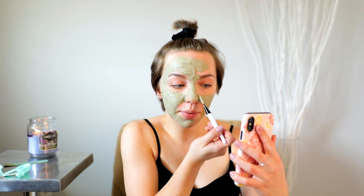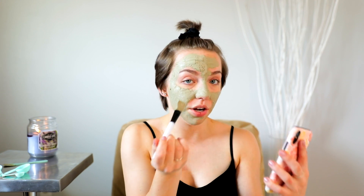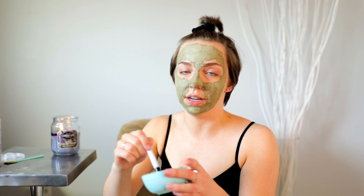The cool thing with this mask is when it starts to dry, you're literally going to feel your skin tighten and pulsate. Your skin pulsates because it's literally drawing out all of the dirt and impurities that are on your skin. It's not too intense, but it does feel pretty cool. Do I look like Shrek yet?